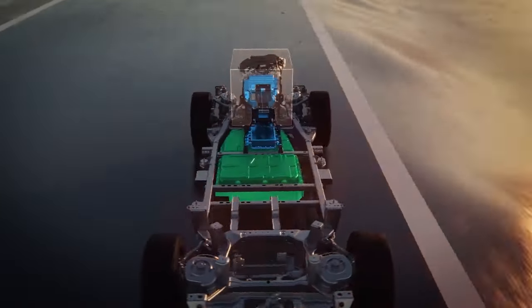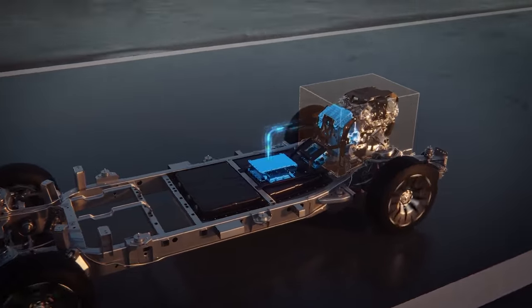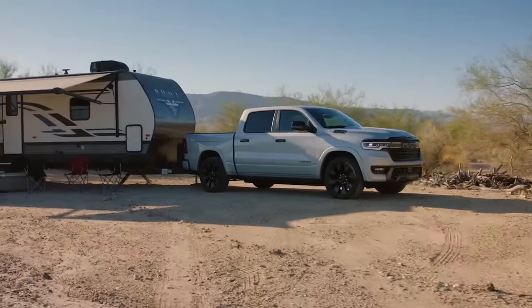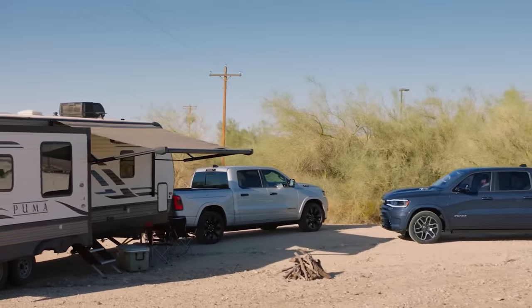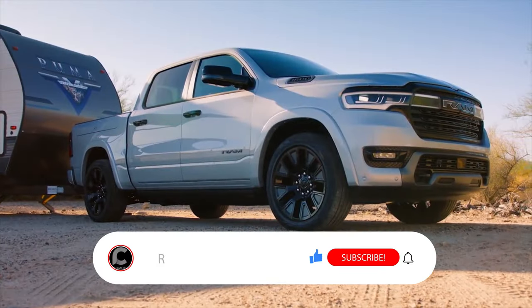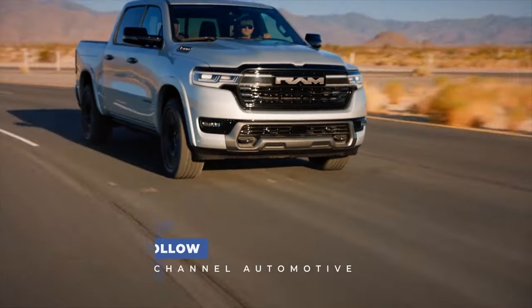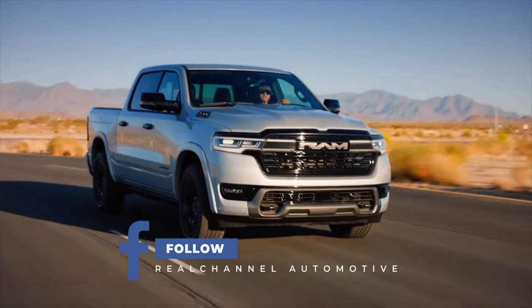So there you have it — the 2025 Ram 1500, a truck that's redefining power, luxury, and technology. Stay tuned for more updates and subscribe for the latest developments in the world of automotive excellence. Thanks for watching, and we look forward to having you as part of our channel. See you in the next video.